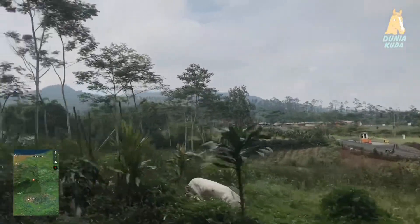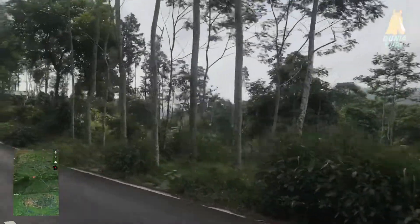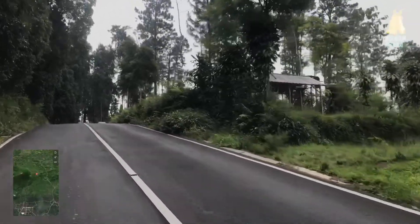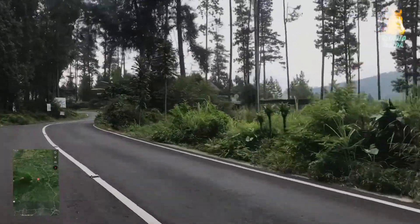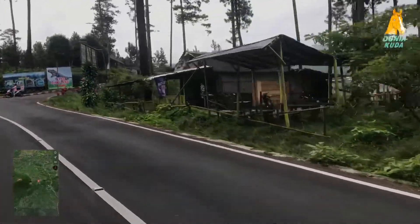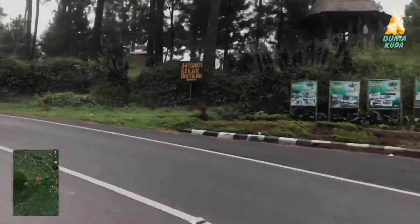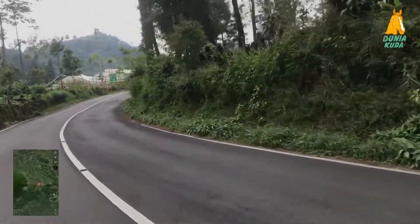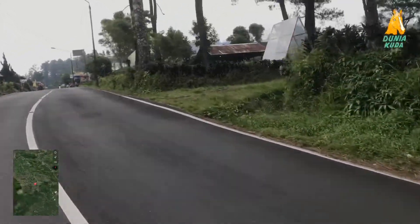Lokasi ini bertempat di Purbalingga, lebih tepatnya di rest area kebun stroberi Purbalingga. Pemandangannya indah banget. Ini recommended banget untuk kalian yang mau berwisata di kaki Gunung Slamet atau di Purbalingga. Udaranya dingin, segar, pemandangannya bagus. Dan kalian bisa berkuda di rest area sini.